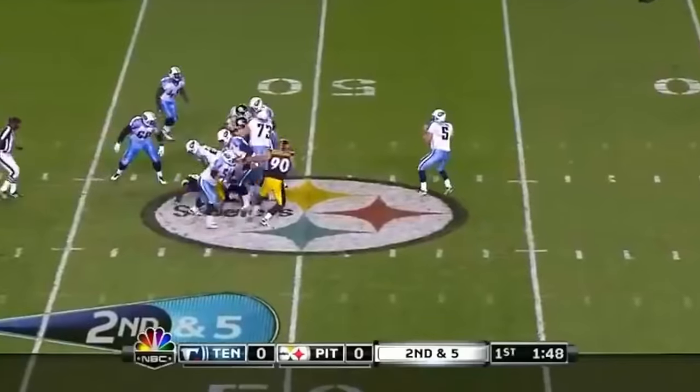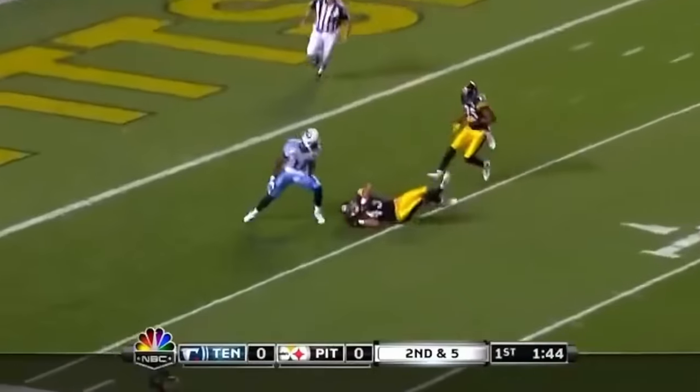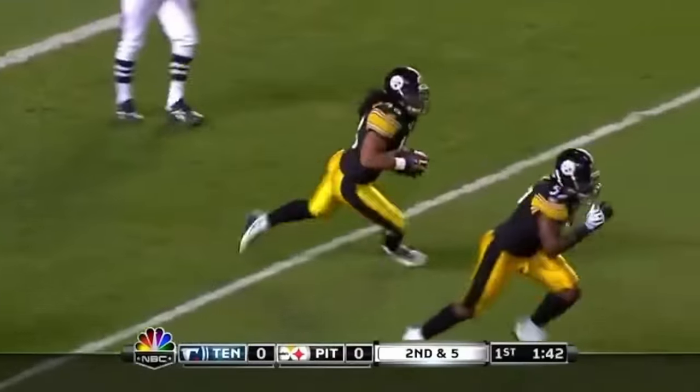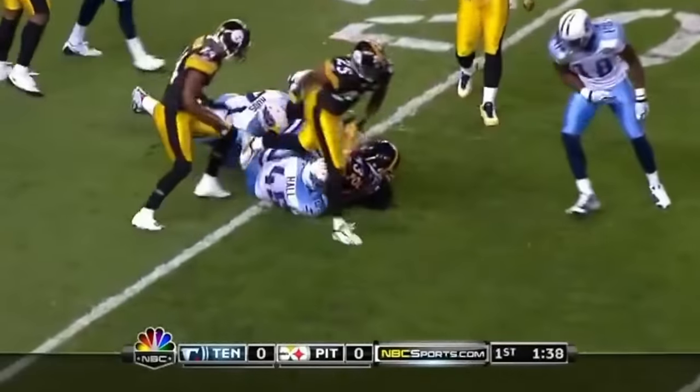Second down and five. Here's Collins back to pass, going deep downfield — and it's trapped. What an interception — one handed by Troy Polamalu! And he takes it back to the 20-yard line.